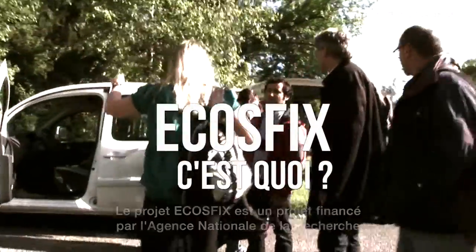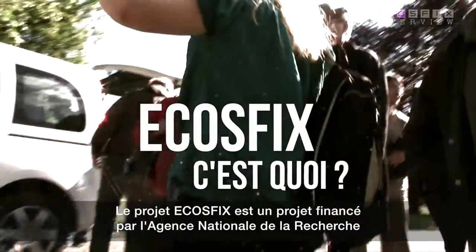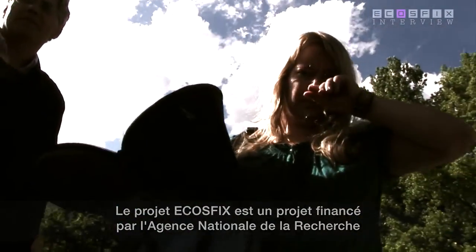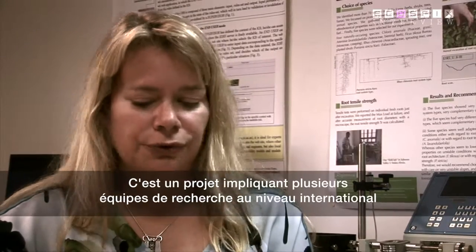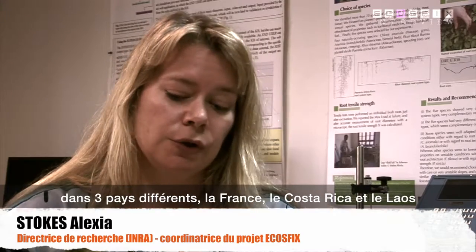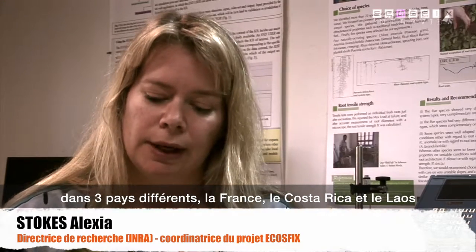The EcoSix project is a project which is funded by the Agence Nationale de Recherche Française. It's a large project that involves several French teams and international teams in three different countries: France, Costa Rica and Laos.